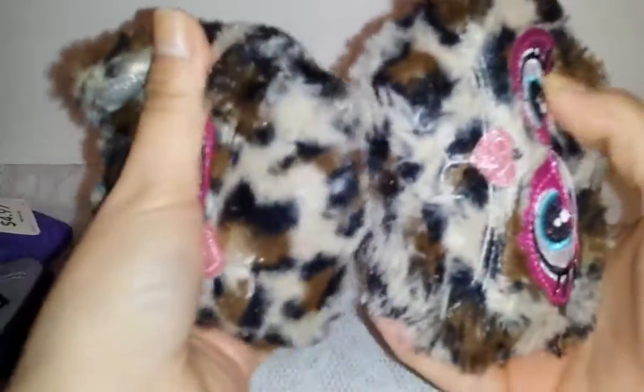Most of the items are from Walmart and two things are from Payless. The first items I'm going to show you are a couple of things I found in the clearance section at Walmart. So let's get started. The first item is these earmuffs — she is really into earmuffs.